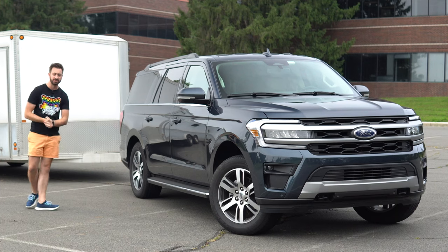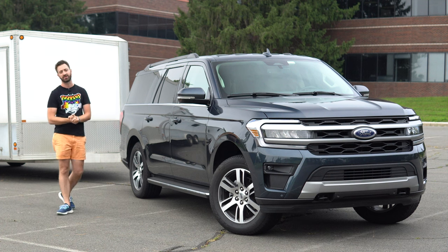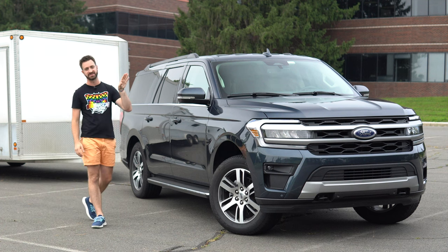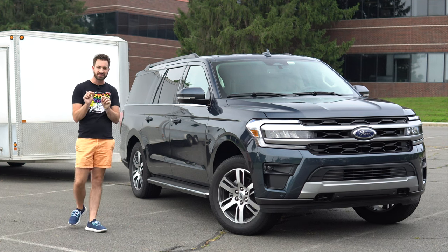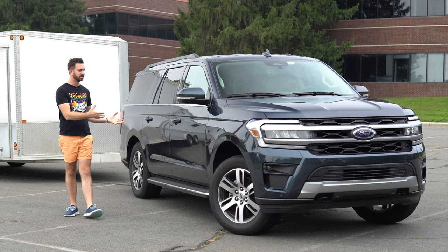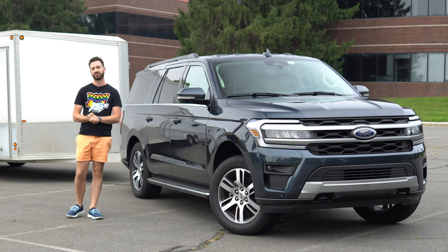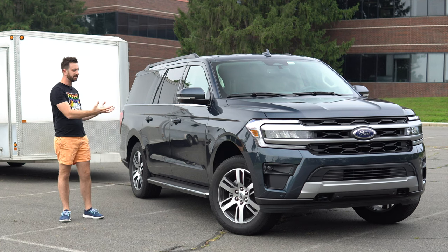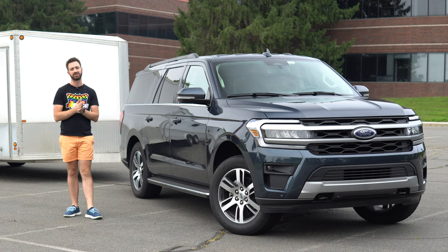This is the 2022 Ford Expedition. For 2022, this is not an all-new vehicle. Ford has given this car a bit of a facelift — it received a nose job and a little bit of a rear end rework, just a teeny bit, and they've updated the interior again, just a teeny bit. They've done all this to make it match the new F-150 that came out for 2021, since they're on the same platform.